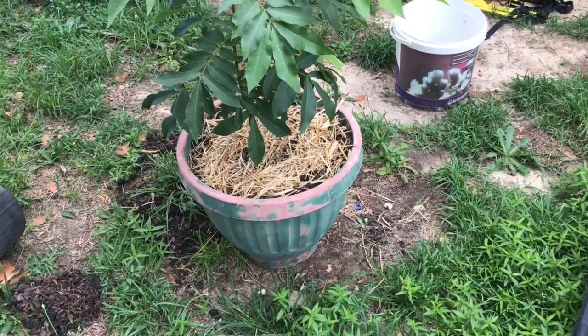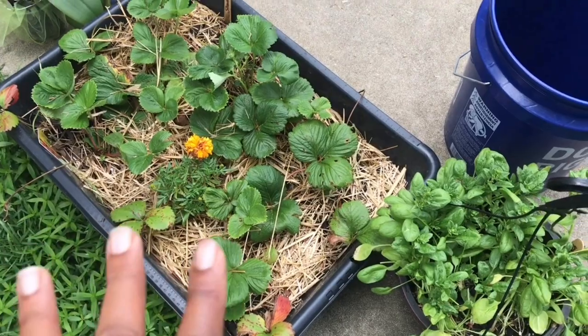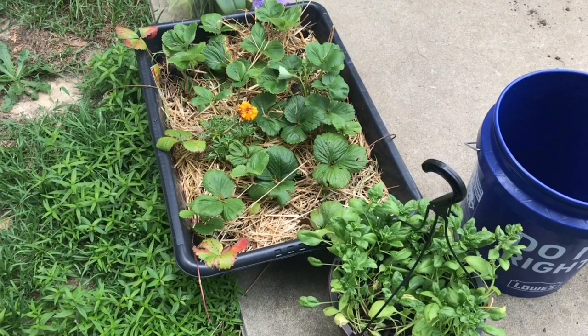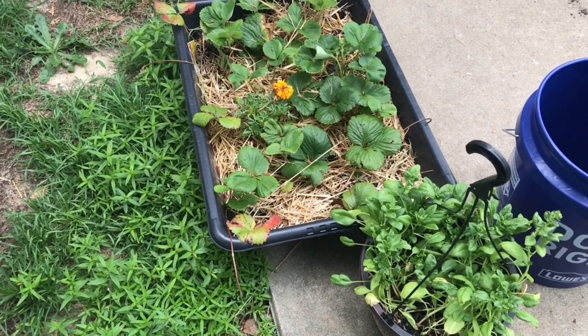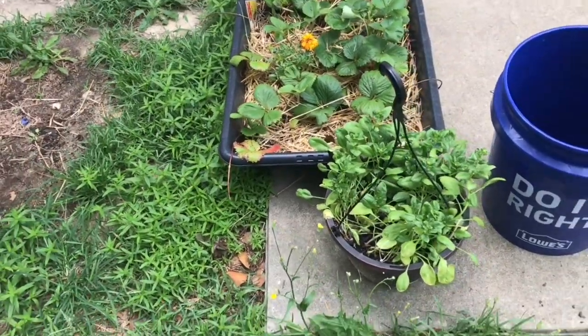These are my strawberries. I put more hay down — hay holds in the moisture, it helps retain moisture in between your watering so you can go a couple of days without watering and it will be fine. The hay is also going to break down over time, so that's why I have hay on there.